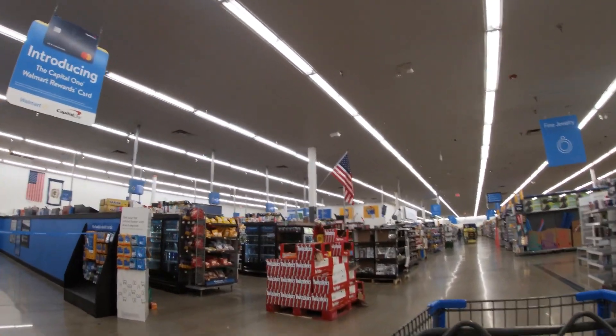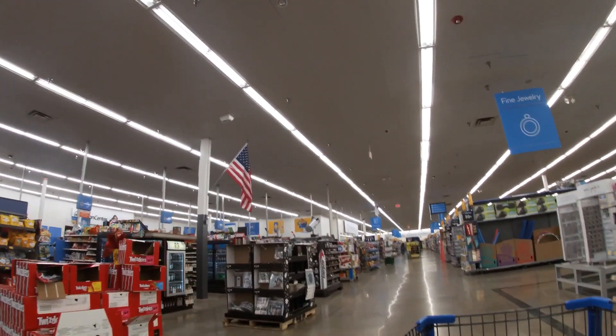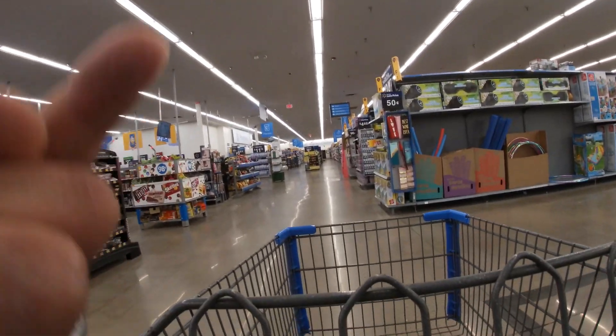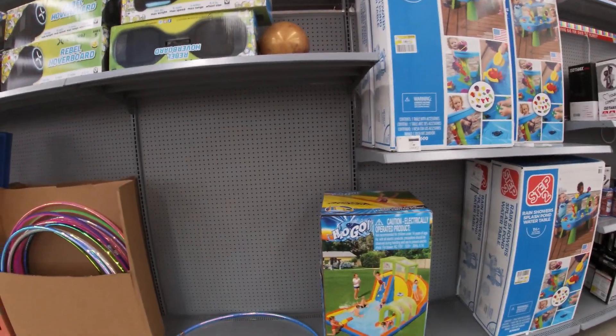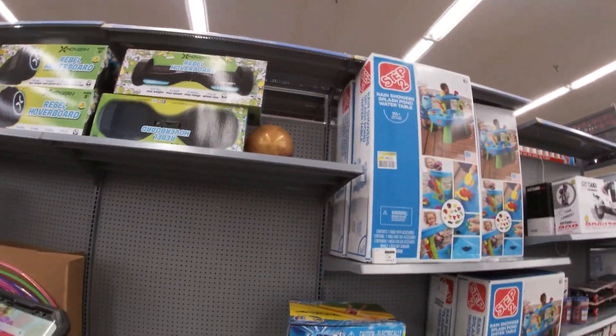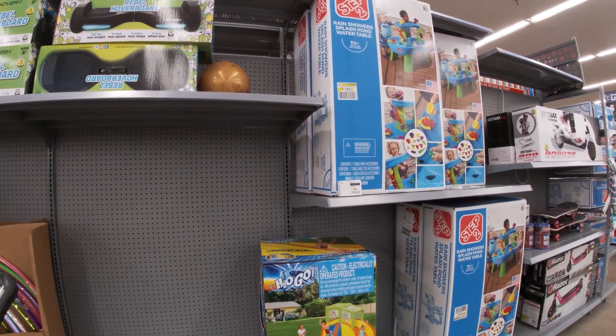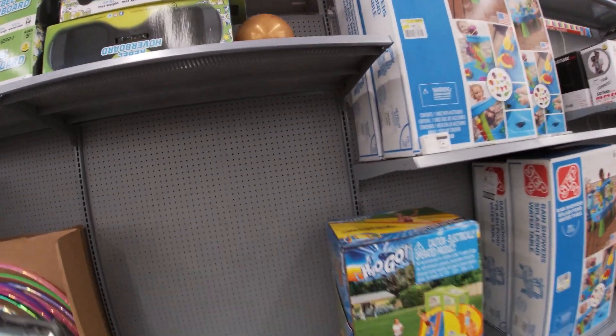In our last video we did pretty well at Home Depot. I'll link that video up here. Got an idea — you see this right here? These are going to be hard pressed to find here in about a month or two.